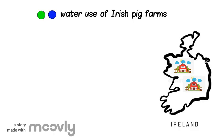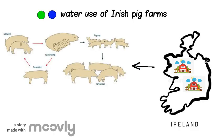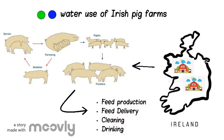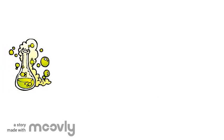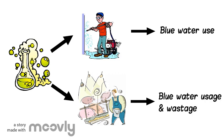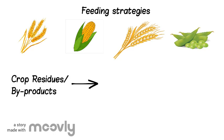I quantify the green and blue water uses on Irish pig farms. Considering the whole pig production cycle, I measure the water used for feed production, feed delivery, cleaning and drinking. I also conduct experiments on farm to study how different cleaning practices and farm management practices affect the blue water use and wastage. I also study how different feeding strategies, such as switching from conventional feed crops to crop residues or by-products, will affect the green and blue water use.